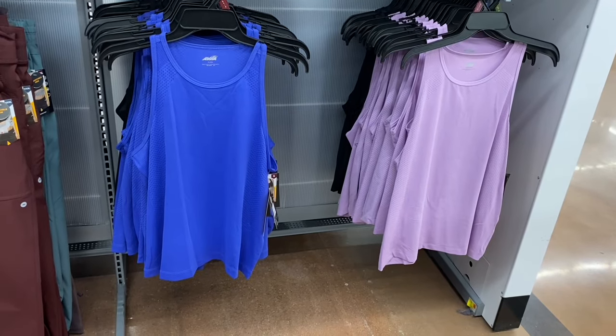New Time and True relaxed fit high-low tanks, $7.98 — shorter in the front and longer in the back. You can get in teal, pink, green, or gray. They have thicker straps. There are also spaghetti strap versions for $4.48 in purple, teal, pink, green, white, gray, red, and navy blue — extra small to 3XL.